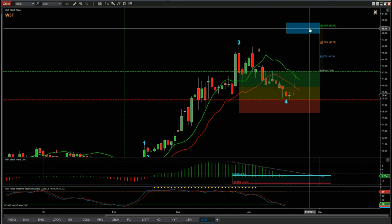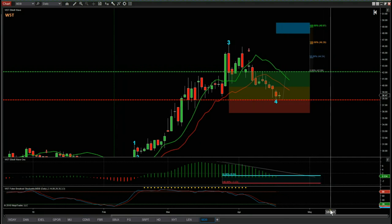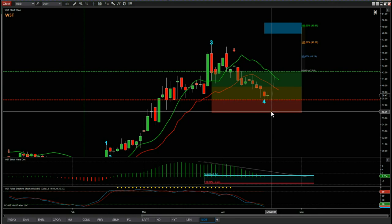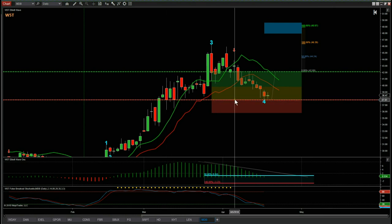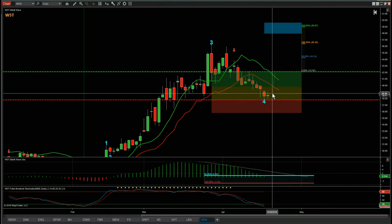There's an 80% probability if it finds support that it goes on to make a new wave five high into our blue automated target zone around 49. We need to be a bit conservative — we are early, and it could pull back a little more into the red zone. But I think we're at a good congestion level. Looking left on the chart there's also a really good support level here, so we're looking for this to hold and start to move away.